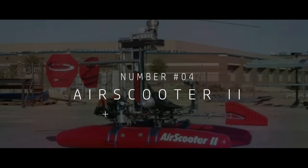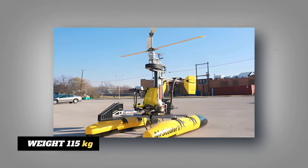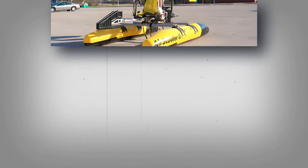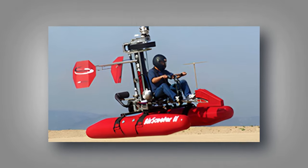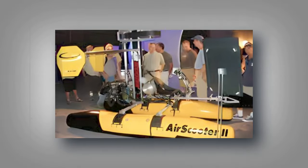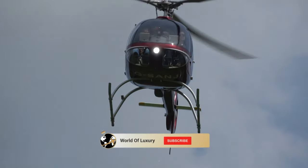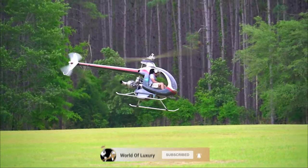At number 4, we have the amazing Air Scooter 2, weighing merely 115 kilograms. A simple glance at it will set your eyes on a helicopter that looks straight out of a sci-fi movie — sleek, futuristic, and ready to conquer the skies. Priced at $50,000, the Air Scooter 2 is the brainchild of a team of aviation enthusiasts who dare to dream big. Before we move on to the top 3, make sure to subscribe to our YouTube channel.